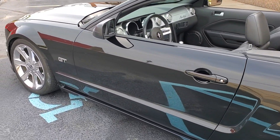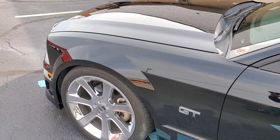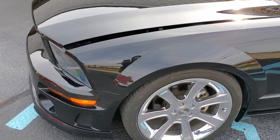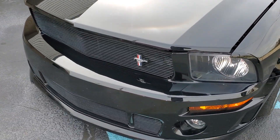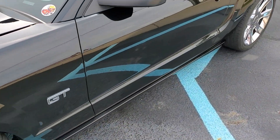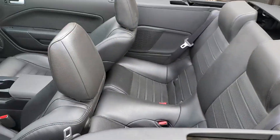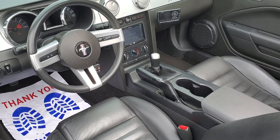Beautiful paint. It's got all the Roush spoilers and ground effect kit on it. The interior has all your factory power options, and there's a touchscreen Pioneer sound system in it.